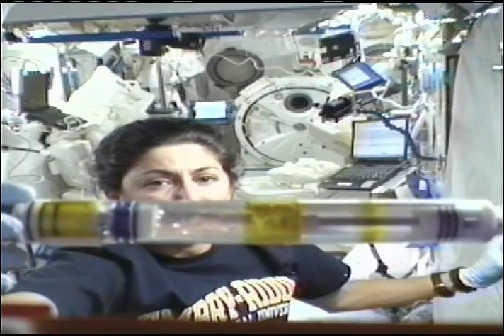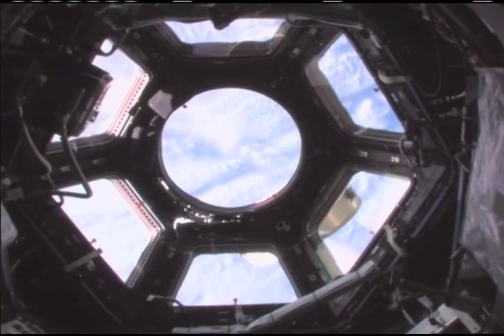When we do cellular research — like cancer research, for instance — on Earth the cells actually collapse under their own weight, and so their growth on Earth is a little bit distorted. Here, without the gravity effect, we can grow cells very purely and understand the mechanisms by which they are replicating.